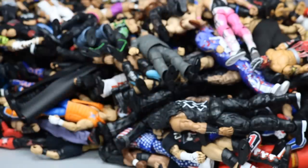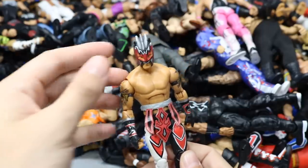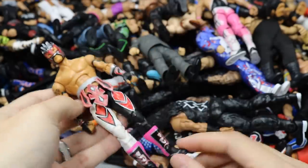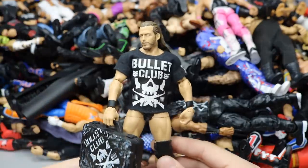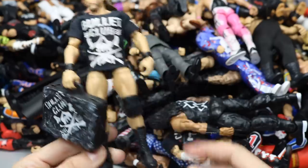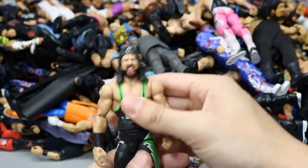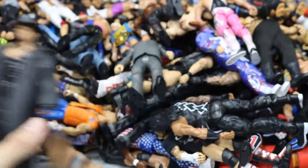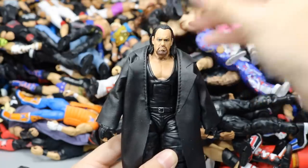A weird fix-up Kalisto using Elite 42 Kalisto with Elite 32 Rey Mysterio legs and Elite Kalisto boots — just a Frankenstein effort. The Vindication Mr. Money in the Bank Adam Cole with his Bullet Club t-shirt and Money in the Bank briefcase — beautiful looking Adam Cole. Elite 33 X-Pac with the European Championship — really strong figure.